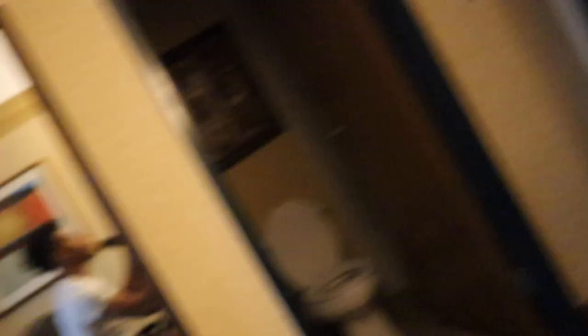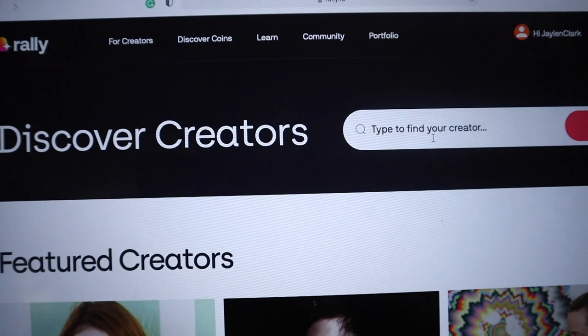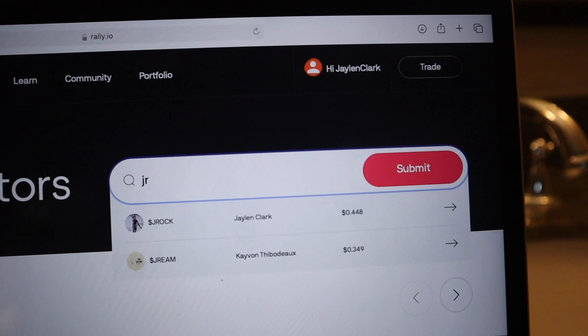I have Rally.io pulled up on the computer right here. You can see Rally.io — that's where you go to find my coin. All you hit is 'Discover Creators,' then type in JRock, and boom, there I am right there. You would hit that and it will let you buy and send.